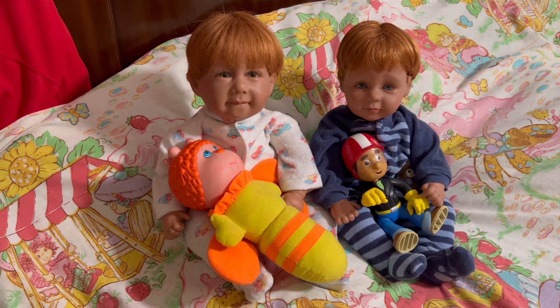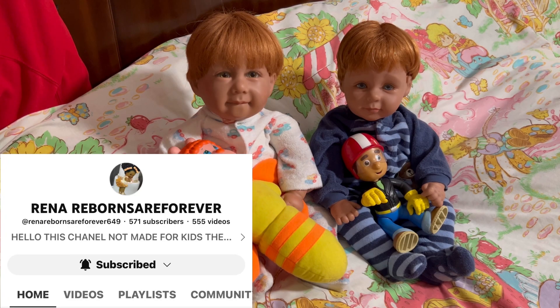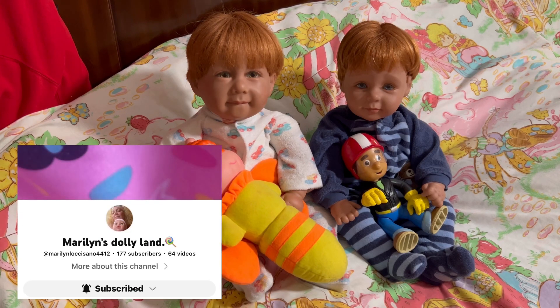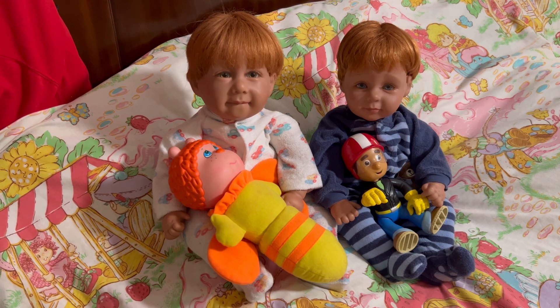Next up we have Rina RebornsArtForever. She has an awesome channel, and whenever she changes babies, let me tell you — she changes babies. She will have like ten babies all dressed for a certain theme. Next up we have Marilyn's Dollieland. She has a great channel with really cute babies. She just shared a little bag of accessories that she got for her dolls with a super cute little pink bear in it. I suggest you go over and check out her channel.